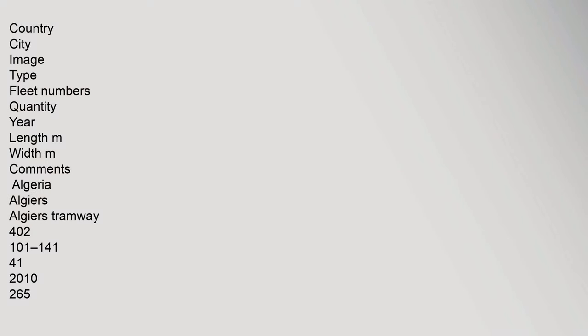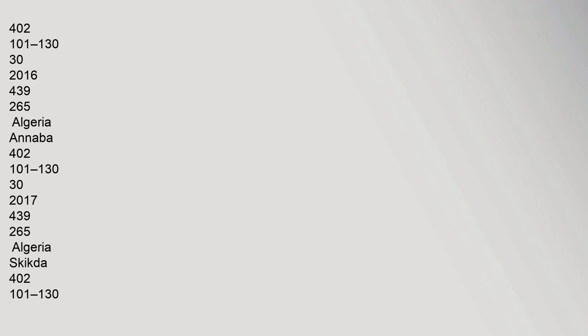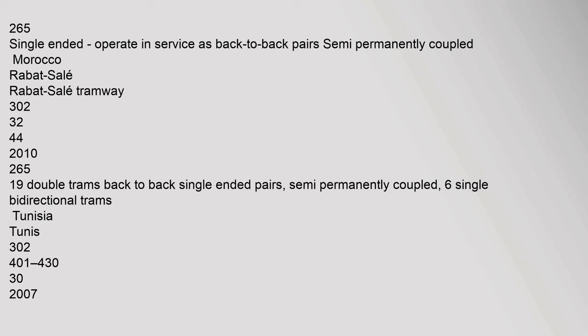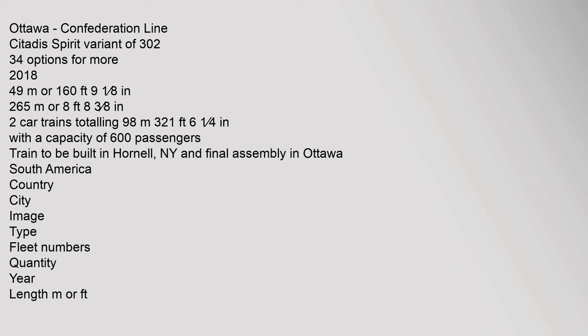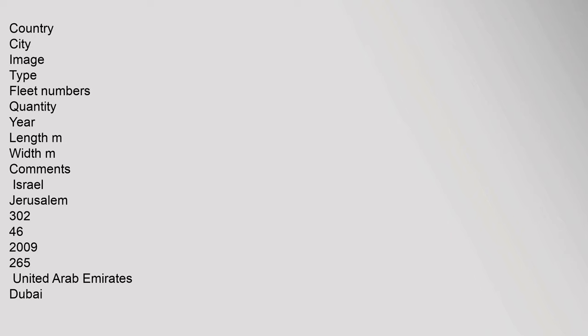Ordered Citadis trams: Africa section includes fleet data with quantities, years, and dimensions. Some vehicles are single-ended and operate in service as back-to-back pairs, semi-permanently coupled in multiple-unit configurations. North America section lists country, city, type, fleet numbers, quantity, year, and length and width dimensions.